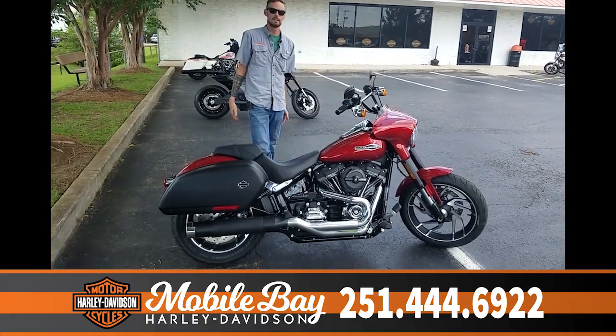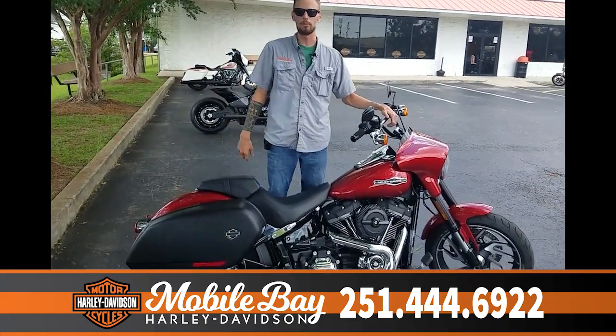What's up, guys? It's the Knight Rider coming to you from Mobile Bay Harley-Davidson.